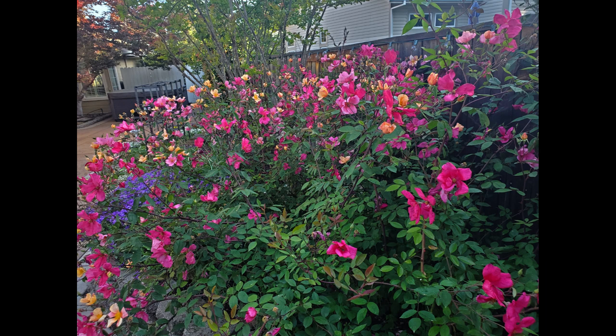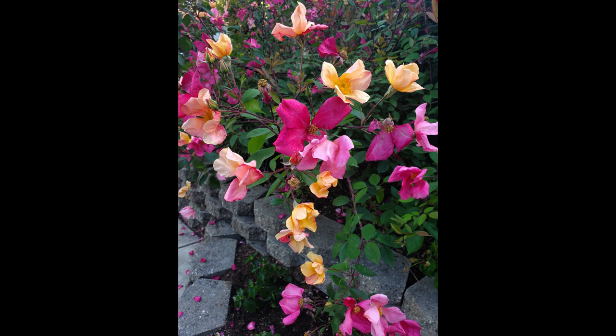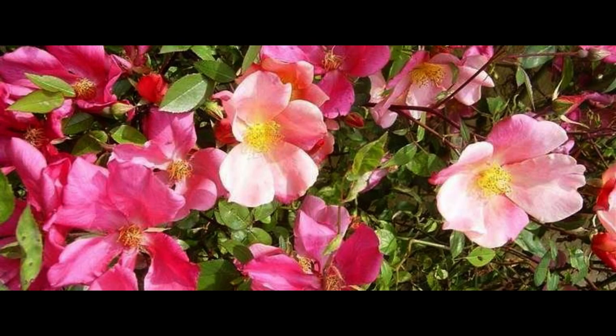The first rose I wanted to share with you is this gorgeous old garden variety called Mutabilis — I think I'm saying that right, but I'm not exactly sure. Some people call it a butterfly rose because it looks like these graceful petals are just floating on the tips of the branches. This variety has done phenomenally well in my zone 9b hot Sacramento Valley weather and climate.